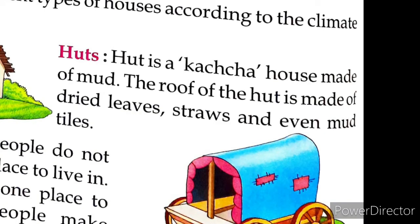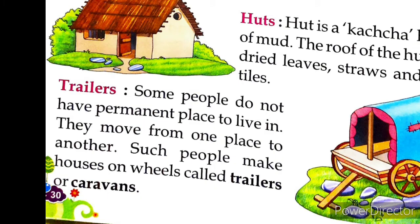People make different houses according to their climate and needs. Let's learn about some types. First, huts — a hut is a kacha house made of mud, and its roof is made of dry leaves, straws and mud tiles. Second, trailers — some people do not have a permanent place to live, so they make their houses on wheels, called trailers or caravans, and move from one place to another.